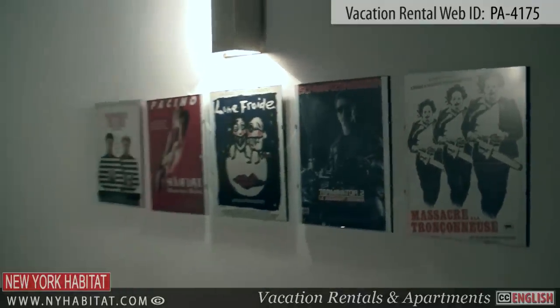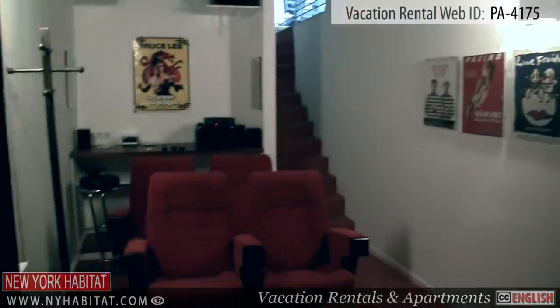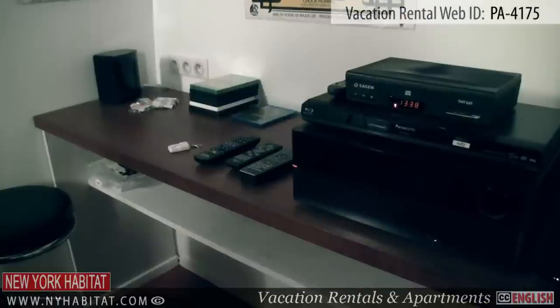One of the best features in this house is found in the basement level — here is where you'll find the home theater room.